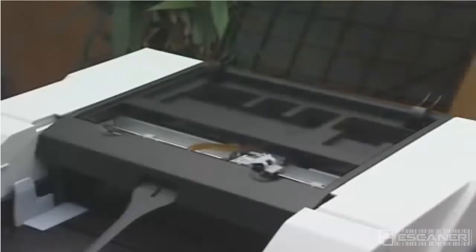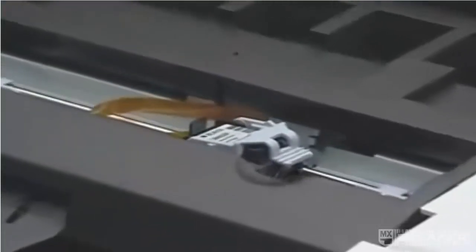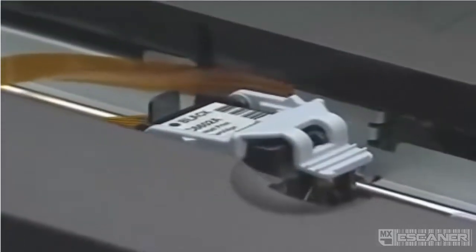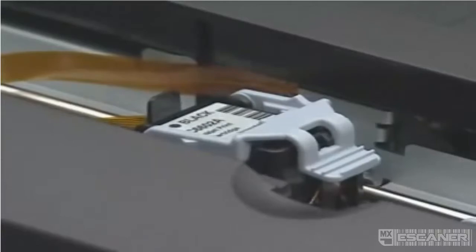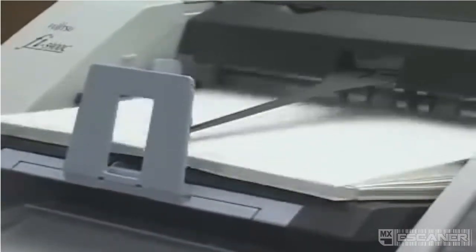Furthermore, the Fi5900C can be used with either a pre-imprinter unit option, which prints on the front of documents prior to scanning, or a post-imprinter unit option, which prints on the reverse side of documents after they have been scanned. This ability to print dates and other information on either the front or the reverse side of scanned documents eases the search for original documents at a later time.